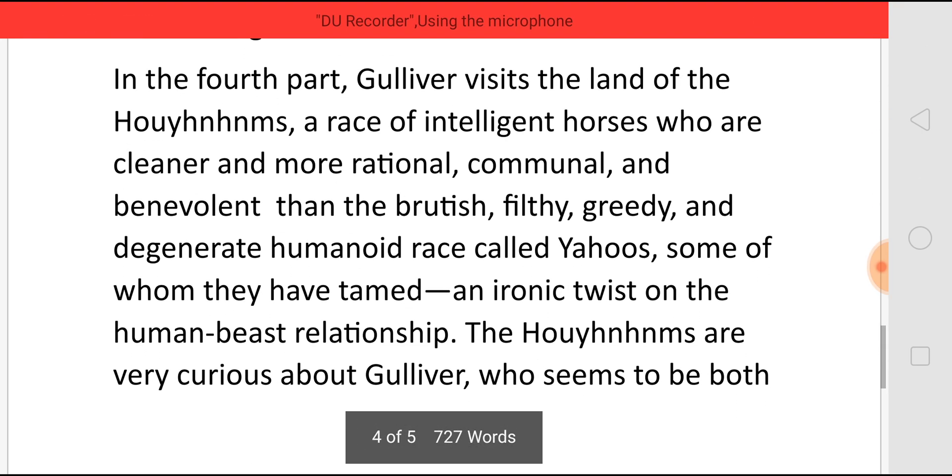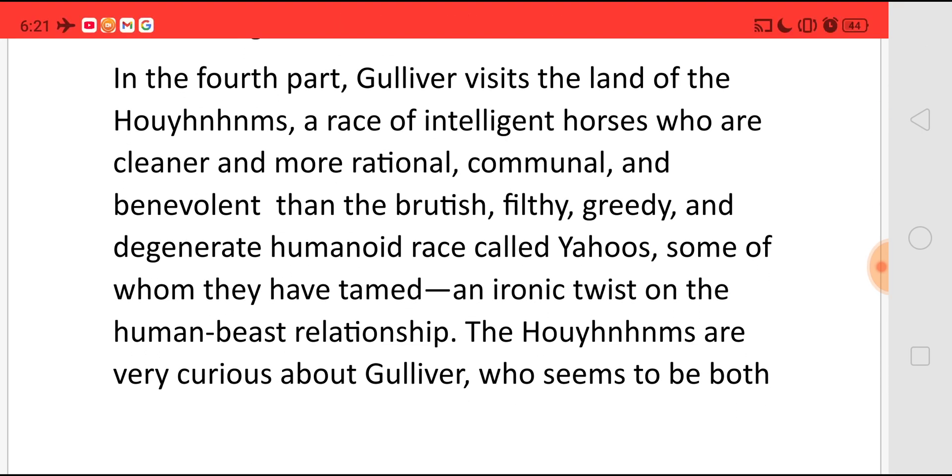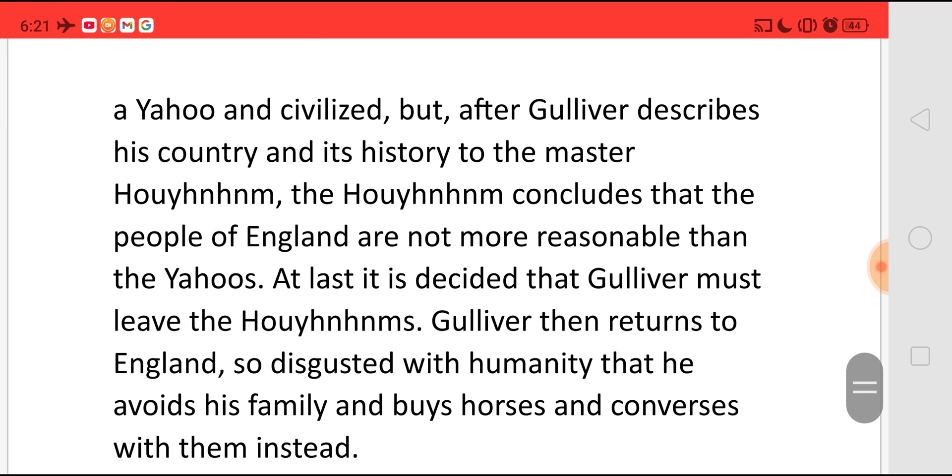In his fourth visit, Gulliver visits the land of the Houyhnhnms, a race of intelligent horses who are cleaner and more rational, communal and benevolent than the brutish, filthy, greedy and degenerate Yahoo race, some of whom they have tamed — an ironic twist on the human-beast relationship. The Houyhnhnms are very curious about Gulliver, who seems to be both a Yahoo and civilized. But after Gulliver describes his country and history to the master Houyhnhnm, the Houyhnhnm concludes that the people of England are not more reasonable than the Yahoos. At last, it is decided that Gulliver must leave. Gulliver then returns to England, so disgusted with humanity that he avoids his family and buys horses and converses with them instead. And here ends the novel.